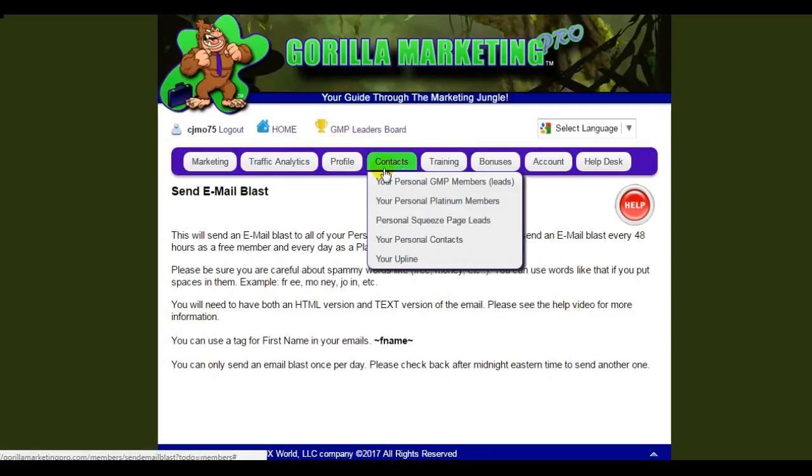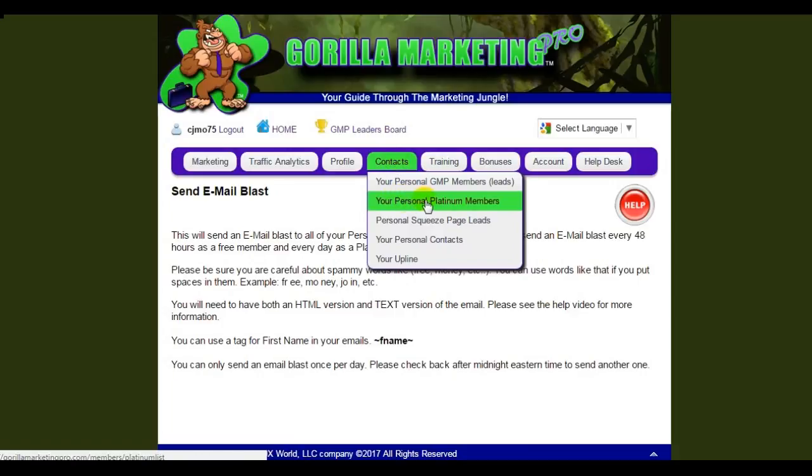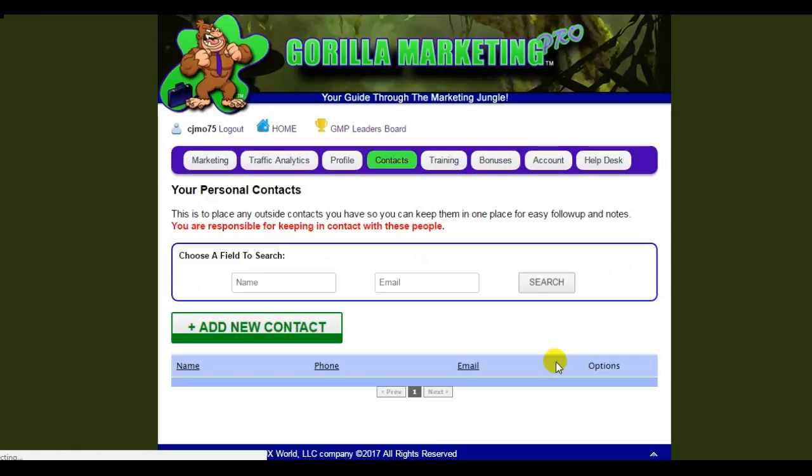These contacts show you who your personal Guerrilla Marketing Pro members are who signed up under you, who your platinum members are, if anybody has signed up as a paid member underneath you, and your personal squeeze page leads — anybody you've signed up through any of the squeeze pages you've built. There's also a personal contact section where you can add your own personal contacts in case you want to get in touch with them.